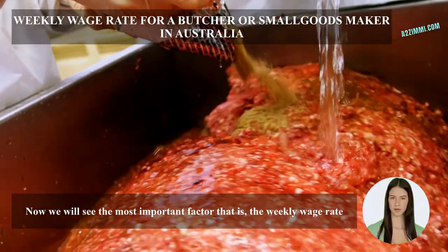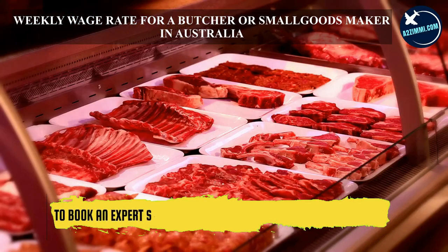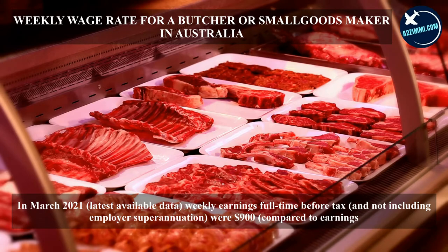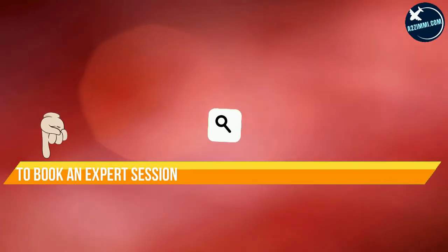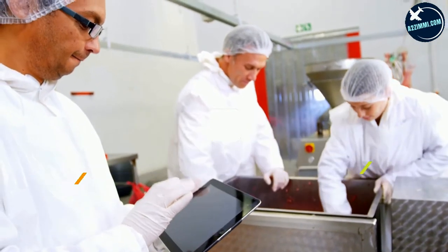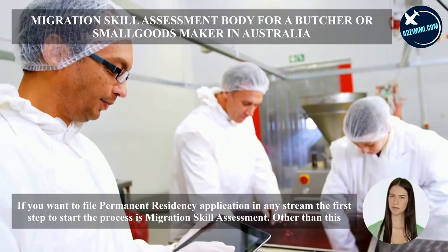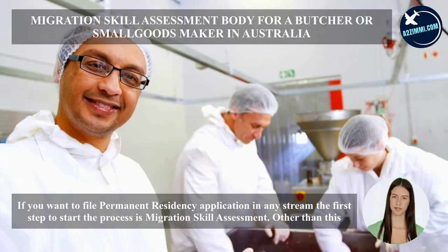Now we will see the most important factor — the weekly wage rate. In March 2021, the latest available data shows weekly earnings full-time before tax, not including employer superannuation, were $900, compared to earnings for all occupations of $1,200.